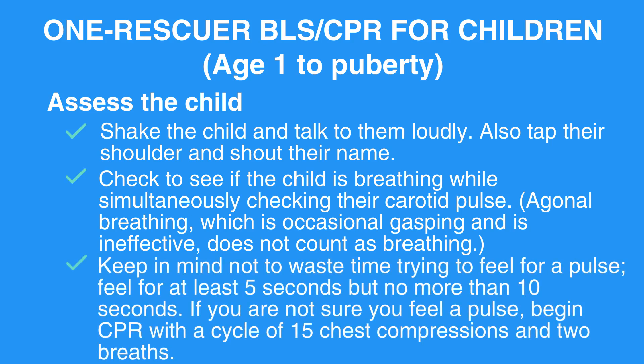Keep in mind not to waste time trying to feel for a pulse. Feel for at least 5 seconds but no more than 10 seconds. If you are not sure you feel a pulse, begin CPR with a cycle of 15 chest compressions and 2 breaths.